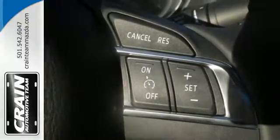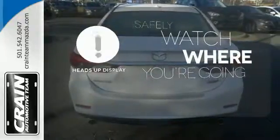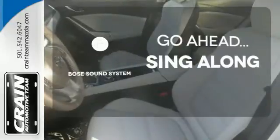Fire it up with just the push of a button and enjoy the conveniences the audio menu, voice command, and Bluetooth provide. A heads-up display puts the important information in your line of sight for a safe drive. Let your music envelop the cabin with the Bose sound system.